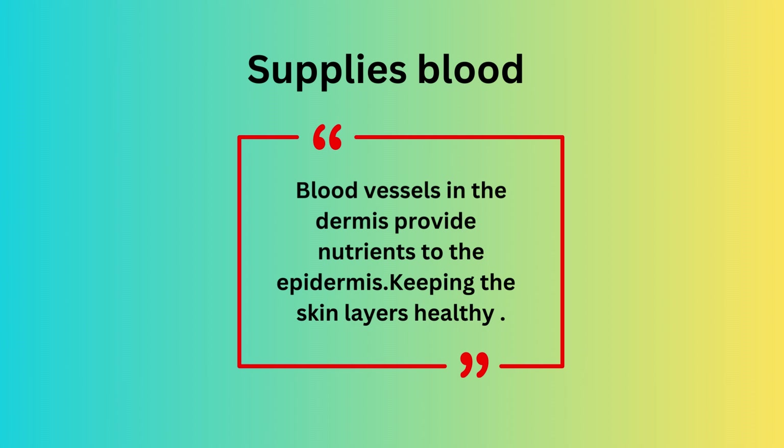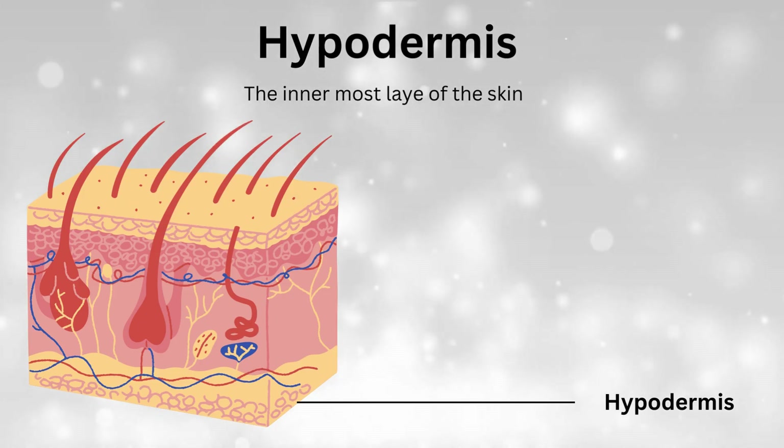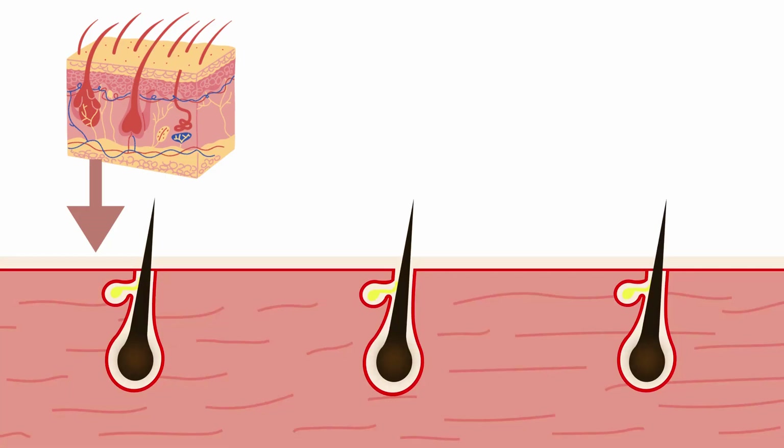The dermis also provides blood supply — blood vessels in the dermis provide nutrients to the epidermis, keeping the skin layers healthy. The last layer is the hypodermis, the innermost layer of the skin. Its main function is to regulate body temperature. Fat in the hypodermis keeps you from getting too cold or hot.